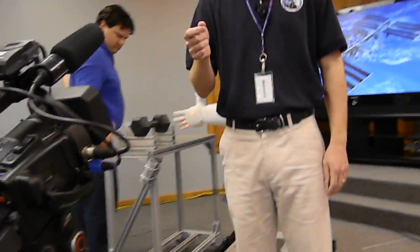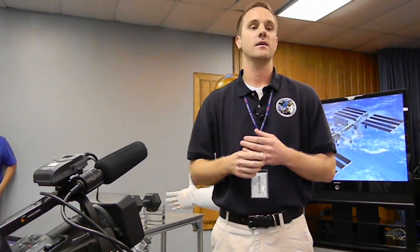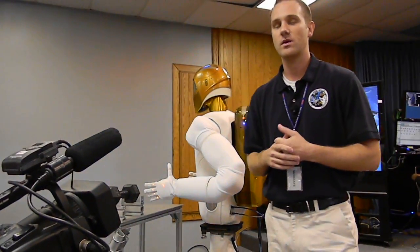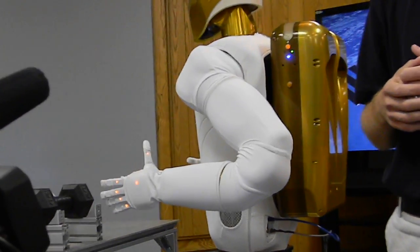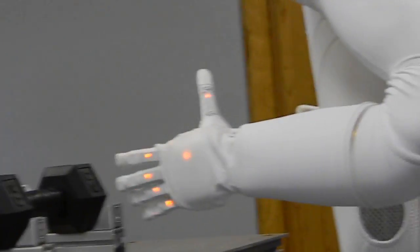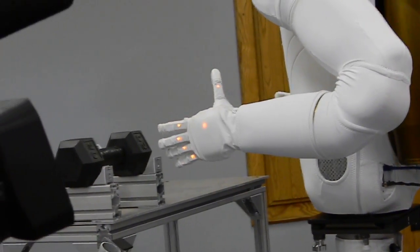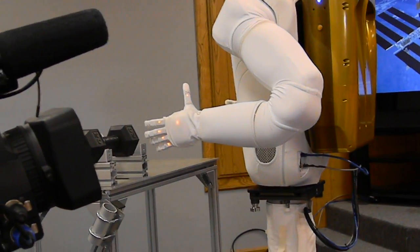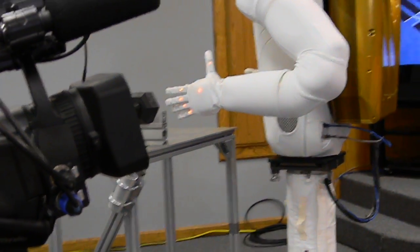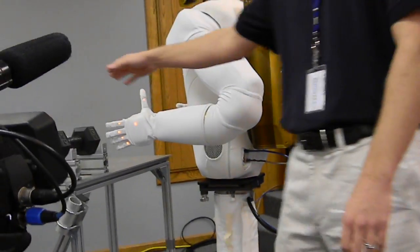Pound for pound, this robot doesn't have as much strength capability as a human being. Muscles are very well-engineered devices for how much they weigh, and it'll be a while until we have actuation devices that rival human strength. However, one advantage robots have is an endurance level that far exceeds humans. We're going to do a weightlifting demo — this is 20 pounds.